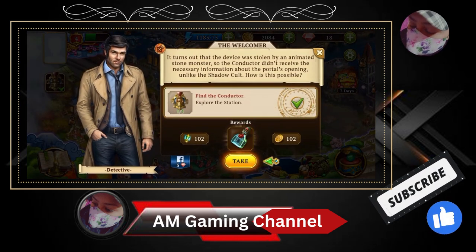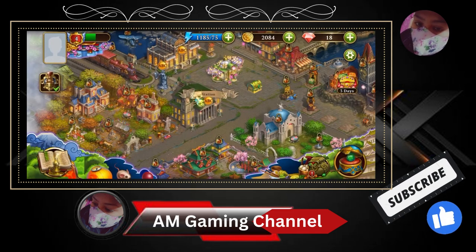Take it — it's turned out the device was stolen by an animated stone monster, so the conductor did not receive the necessary information about the portrayal of the shadow curtain. And how is it possible? Let's take out the reward — oh my goodness! Yes! Tadaa — we're still able to see two. Goodbye, bye bye, thank you.